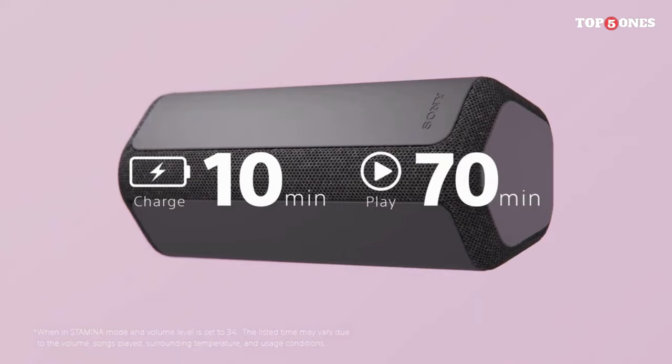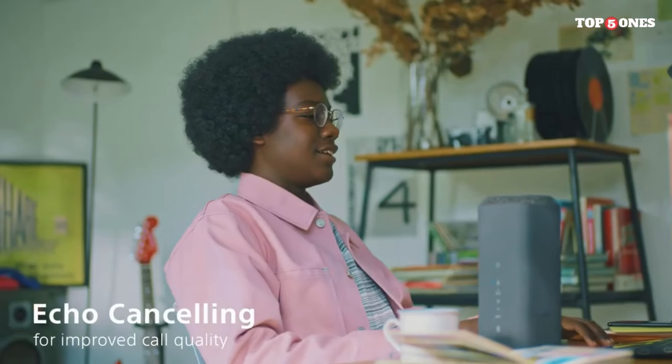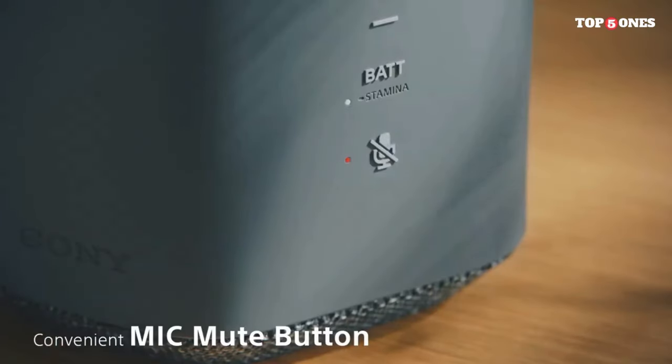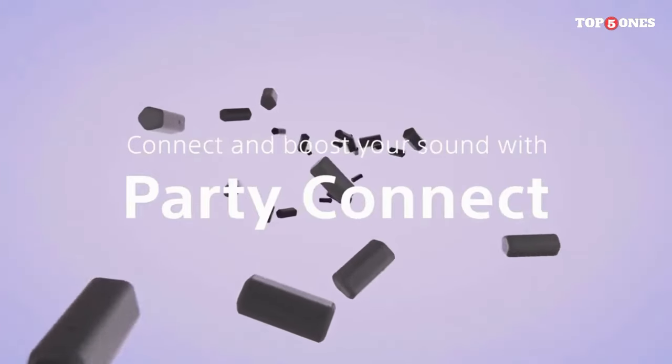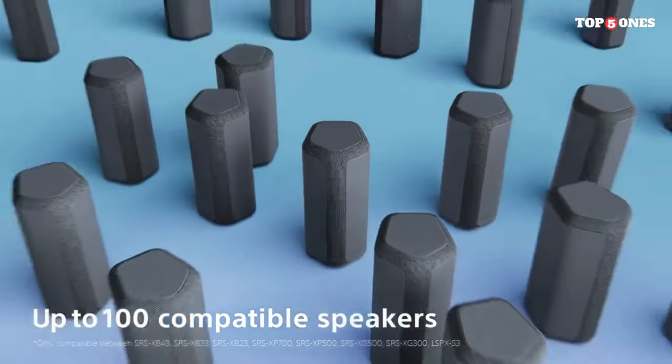One feature that really stood out to me is the speaker's versatility. It comes equipped with Bluetooth connectivity, allowing you to easily pair it with your smartphone, tablet, or any other Bluetooth-enabled device. Additionally, it supports NFC for quick and hassle-free pairing. And if you prefer a wired connection, there's an auxiliary input for that too.